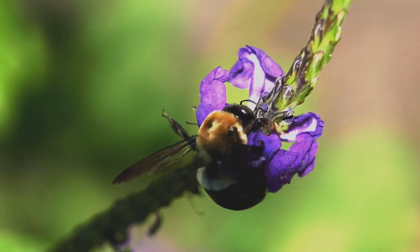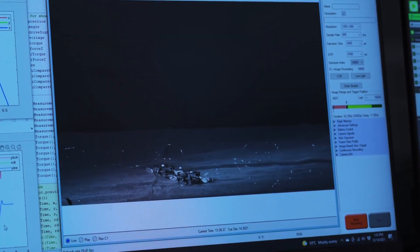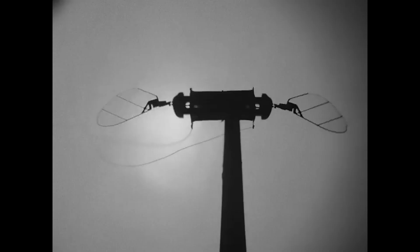These robotic insects, small enough to fit in the palm of your hand, are more than just an engineering experiment. They represent a glimpse into the future of technology, where artificial creatures could work alongside us, solving problems that traditional robots or even humans can't.